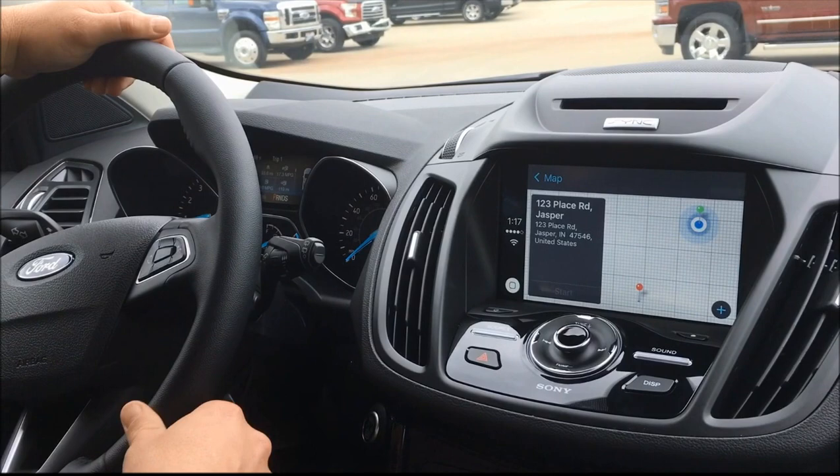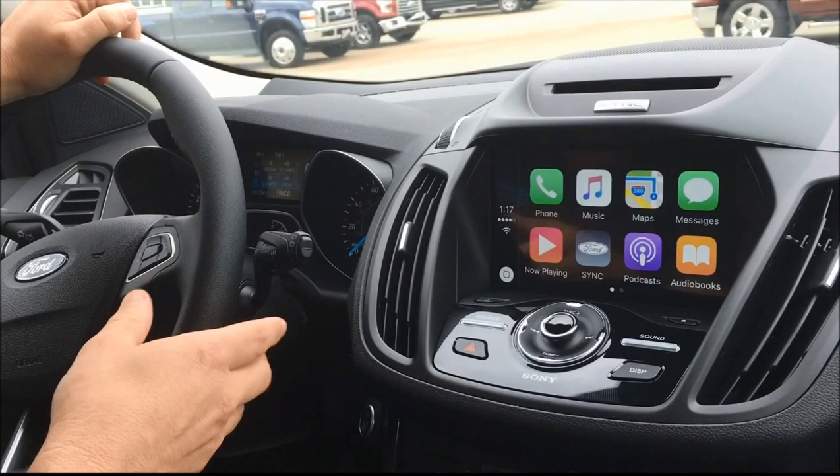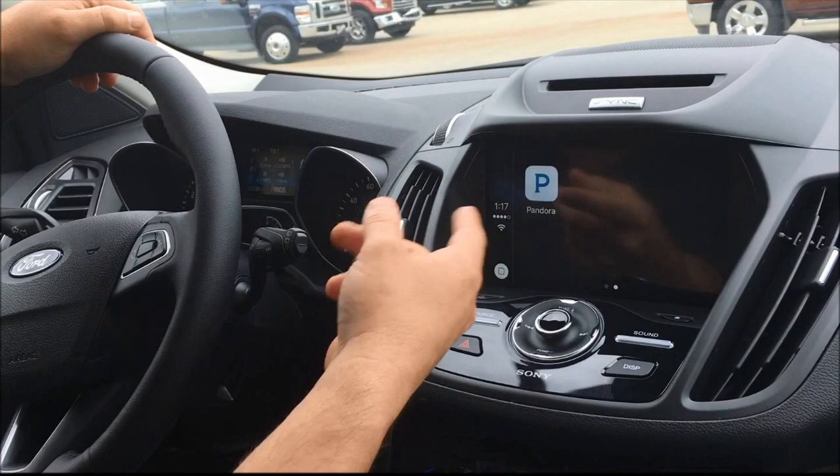And you also have the option for directions to start. So that way, if you don't have your navigation on this vehicle, you can use your phone to do that. Now, as far as music goes, you can bring music from your iTunes, or if you have Pandora, you can also bring up Pandora.